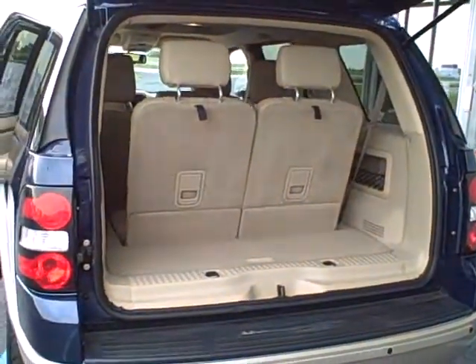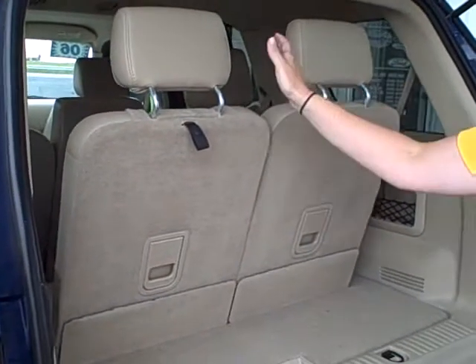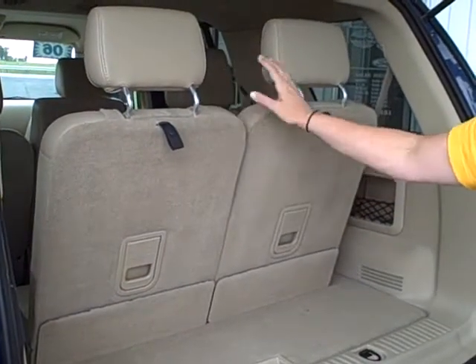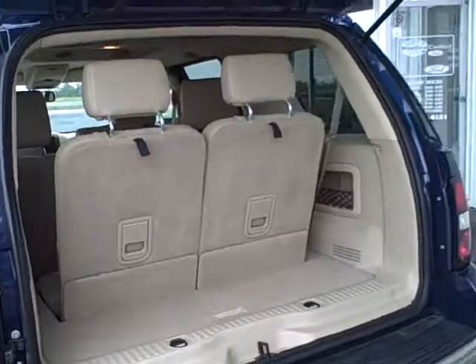As we look in the back here to show you the third row, it is the 50/50 split. So you can have the option of putting one or both sides of the seat down and fold flat for some additional cargo room.